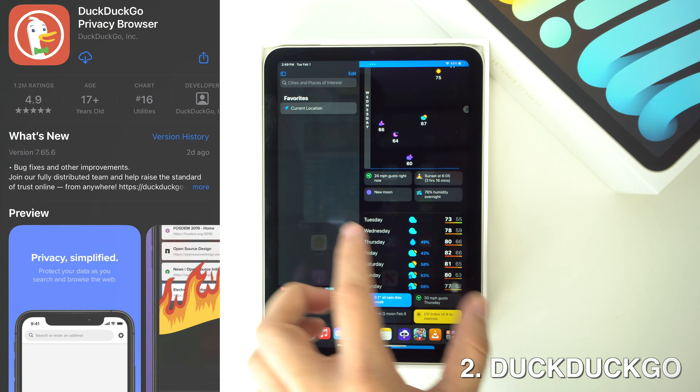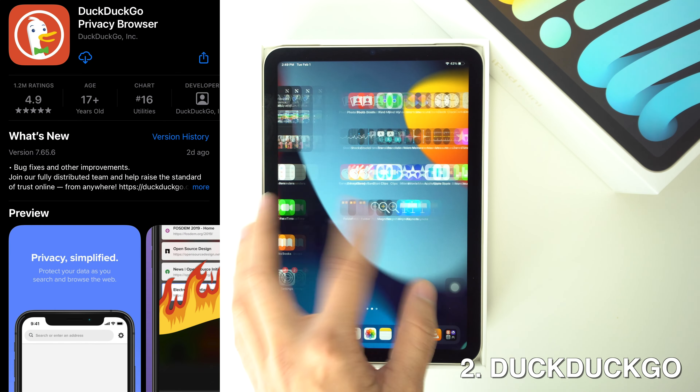Then we're going to have DuckDuckGo. I put it on the list because even though Safari is an okay option for a browser and it comes pre-installed on your iPad by default, DuckDuckGo is more of a private browser, helping you not get tracked by third parties or get any targeted ads or anything at all.